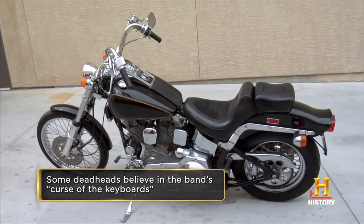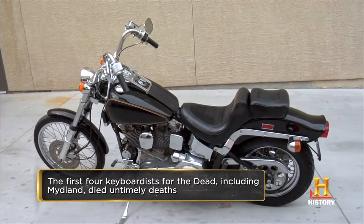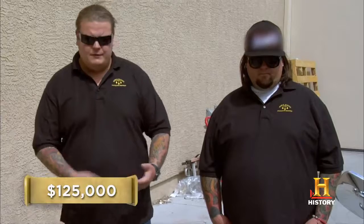Brent Midland? I'm sorry, but Brent Midland is no Jerry Garcia. Give me an idea of what you're looking to get out of it. The last time this bike had an offer on it, it was $125,000. Unless you can prove that Jerry Garcia was sitting on this bike when he wrote Truckin', I don't know where he's getting his numbers from. If it was owned by Jerry Garcia — if you had paperwork saying Jerry Garcia — the band died when Jerry Garcia died. Jerry Garcia was the Grateful Dead. That's the way I feel about it.